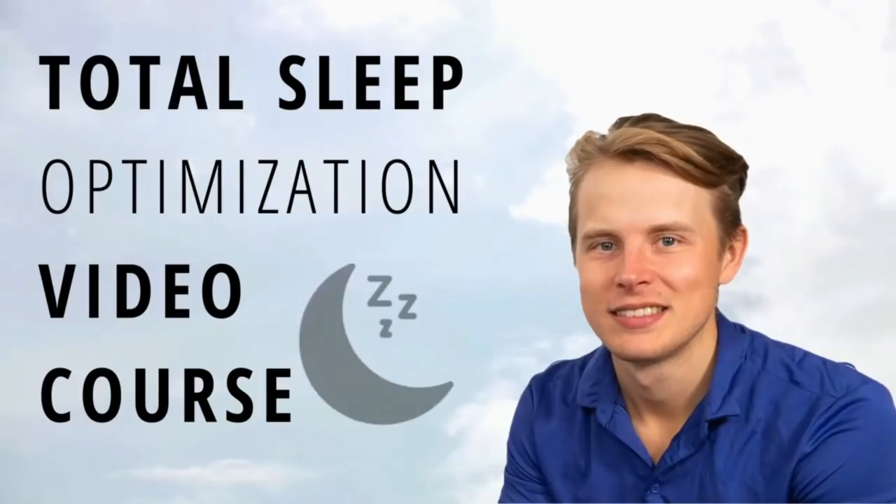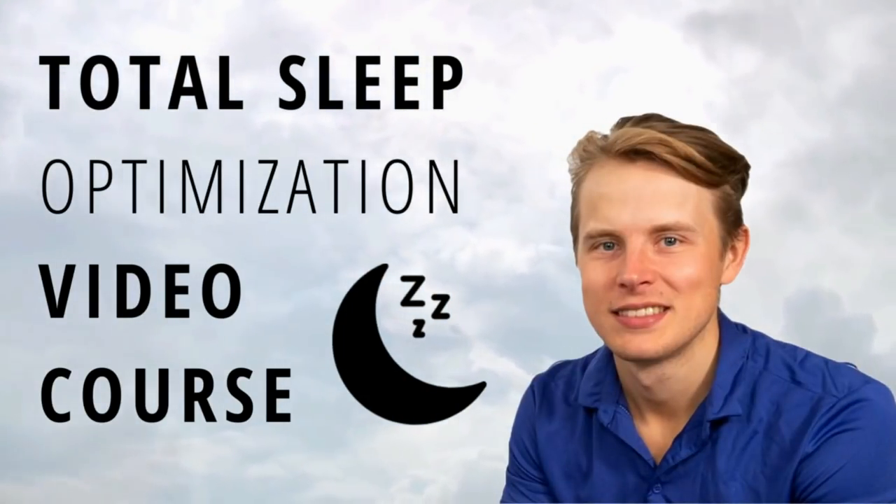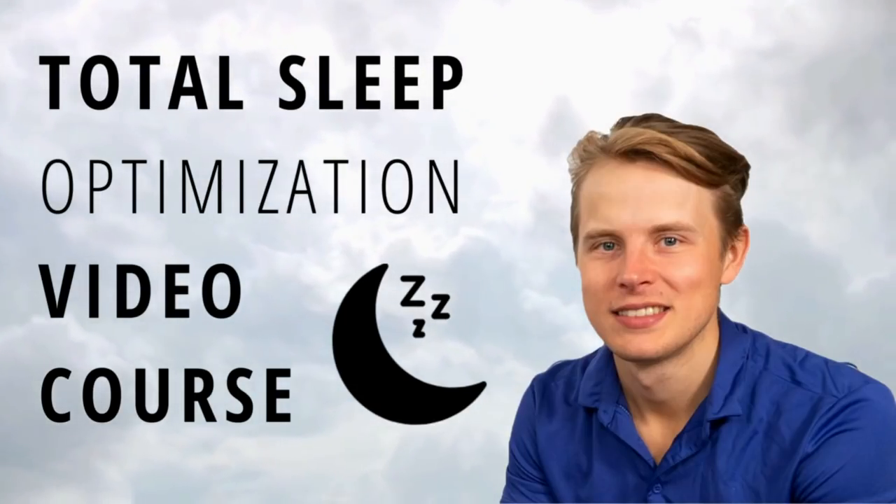Everything you do on a daily basis sends a particular signal to your body, and based on that signal, your body will conduct different kinds of processes — healthy or unhealthy — and all those things determine the speed of your biological aging. If you want to know how to optimize your circadian rhythms and sleep-waking cycles for proper energy metabolism and circadian alignment, then check out my Total Sleep Optimization video course.